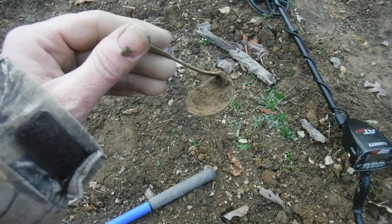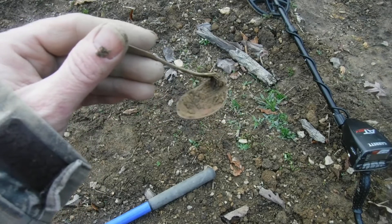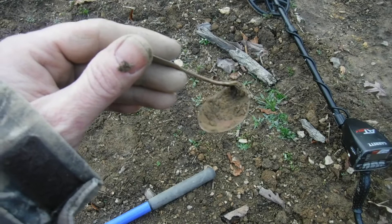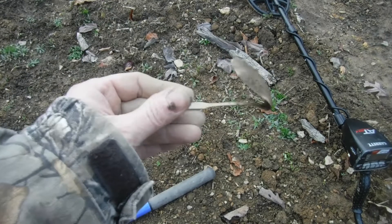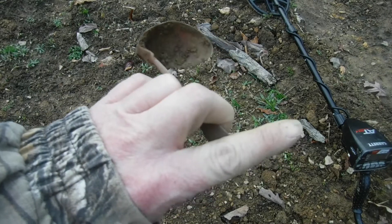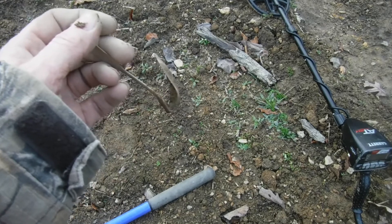I don't get to come here that often — about twice a year. The landowner is going to sell it so I want to get as much as I can out of here. I'll clean that up tonight when I get back home and see if it has anything on it at all. Right now I'm going to go change my battery again.